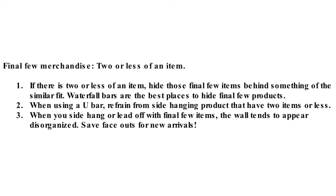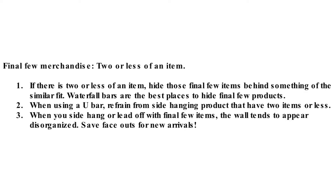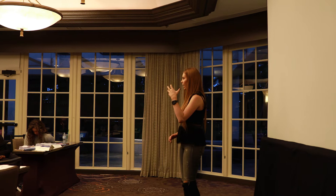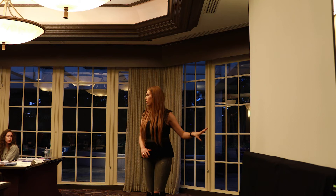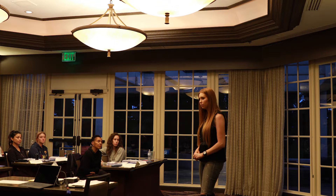Final few merchandise is two or less of an item. When you have final few merchandise, you want to hide the final few on a waterfall bar — the one that's facing out — because on a U-bar you can see it and it looks disorganized. You see one random blue shirt and it looks messy. If you hide it behind a similar fitting style on a waterfall bar, they'll stumble upon it when they're looking around, and it will create a very elevated appearance.